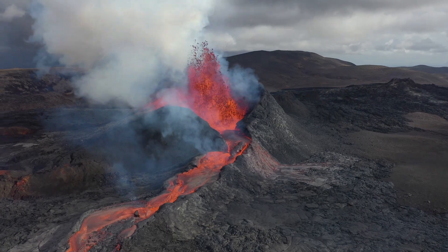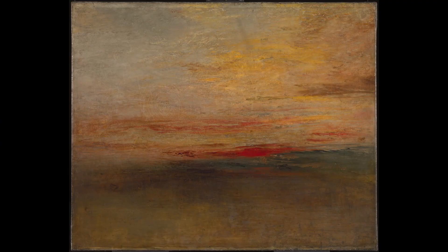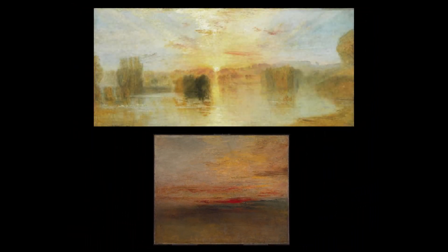But what about volcanic eruptions? Here's a painting by J.M.W. Turner in 1828. In the background, you can see a fairly innocuous sunset. But here's another painting by Turner, from around 1833, about two years after the eruption of Mount Babuyan, or possibly some other volcano, in 1831. As you can see, the sunset is a lot darker, and these two paintings are not the only examples.